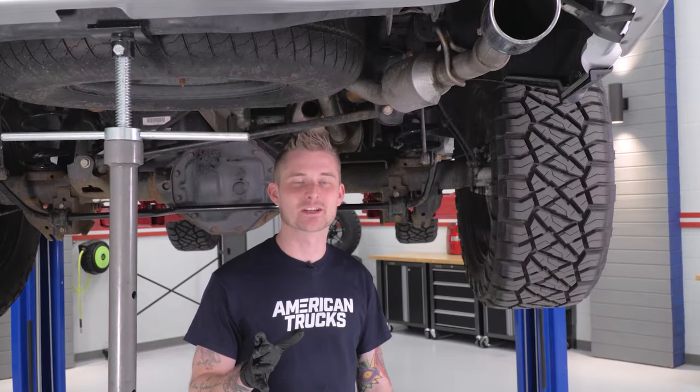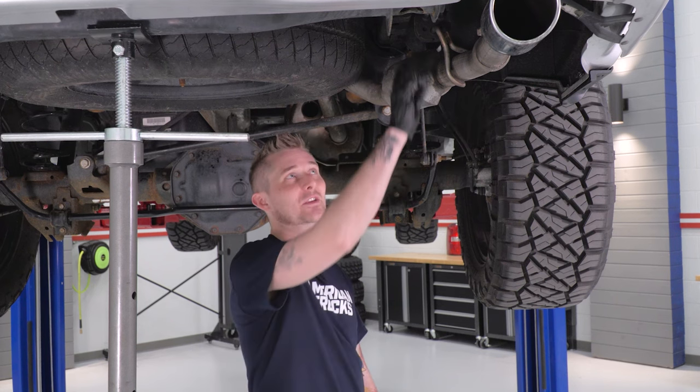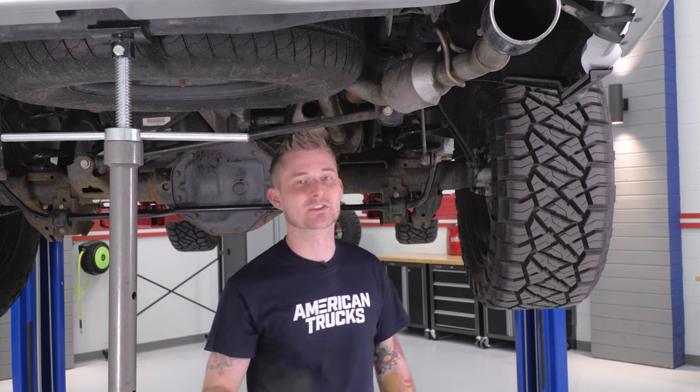Now that we have our driver's side tailpipe removed, we're going to do the same thing for the passenger side. The passenger side only has one hanger up here, which makes it a little bit easier on us.